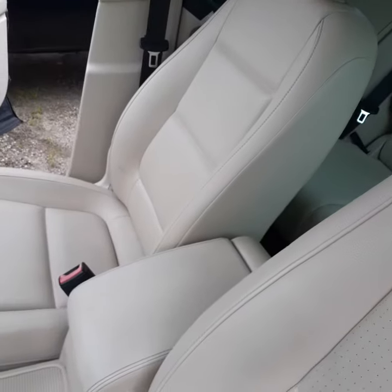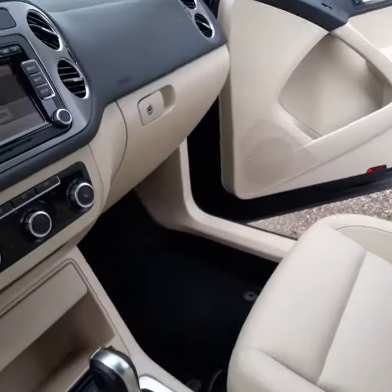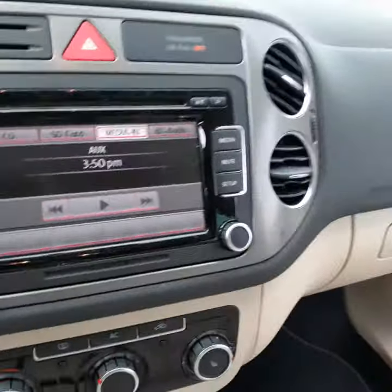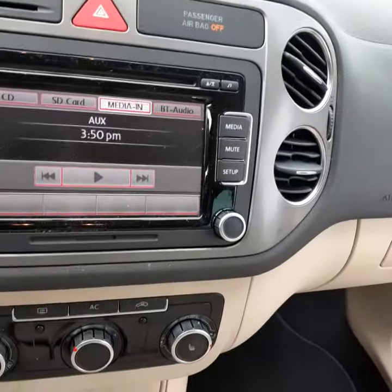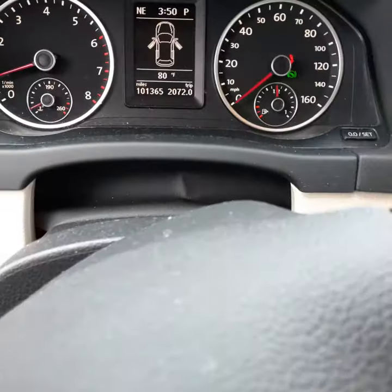The seats are in excellent condition — no rips, tears, or worn spots anywhere. This is the control center right here: your radio, your SD card and CD player, and your speedometer and tachometer are there.